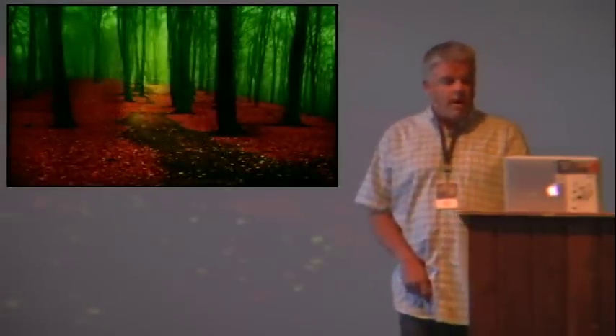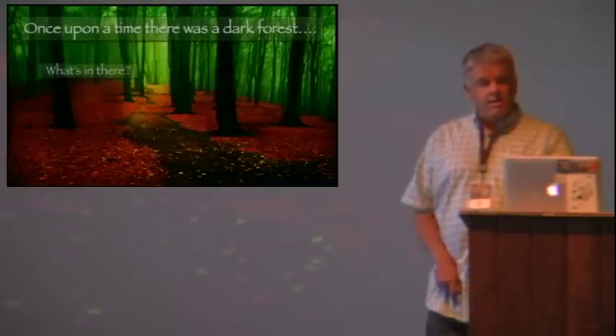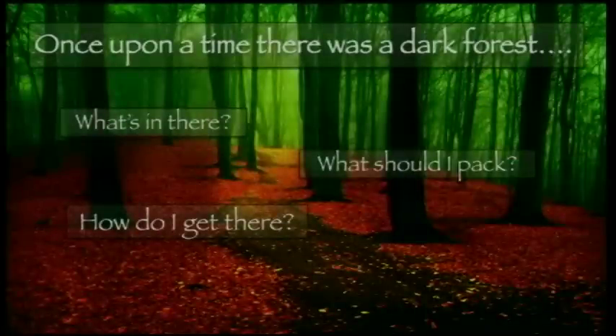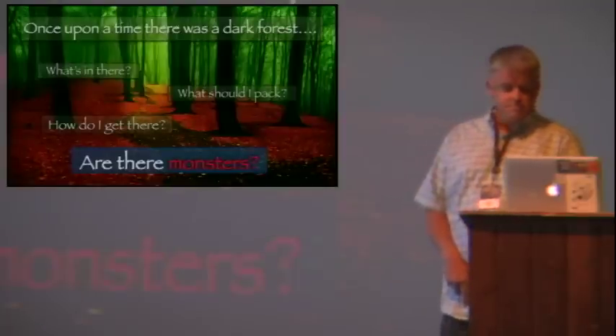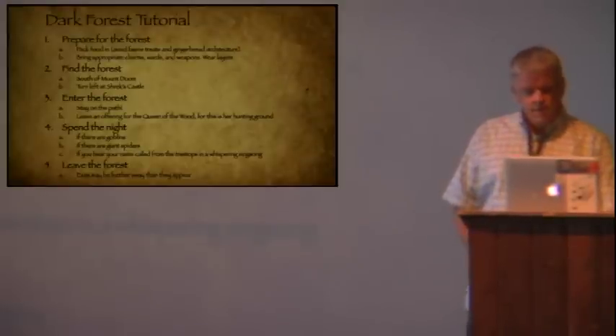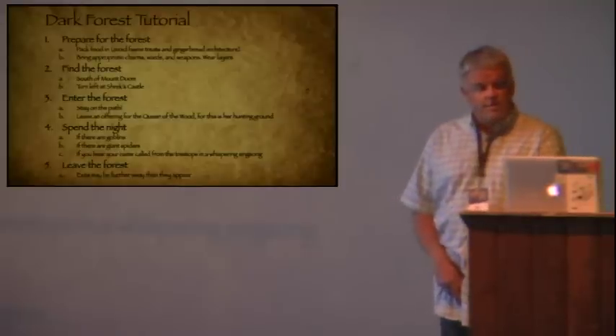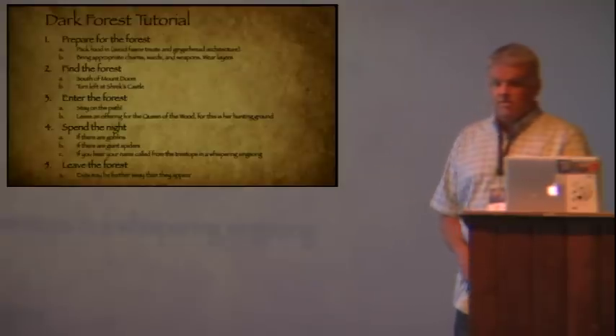For new users, getting started with a large enterprise application is like taking a journey into a dark, enchanted forest. There are quests that they want to take, but they do not see clearly how to complete them. You could give them a tutorial — something that helps them become entry-level dark forest explorers, a sort of Hello Forest exercise. They'll learn the basic prereqs, find out how to access the forest, and maybe do a quick camping trip overnight to get a feel for the place. But it doesn't do much more than get people familiar with the basics. If they want to do something truly useful, like consult with a lady of the lake or successfully capture a firebird, they need more help.